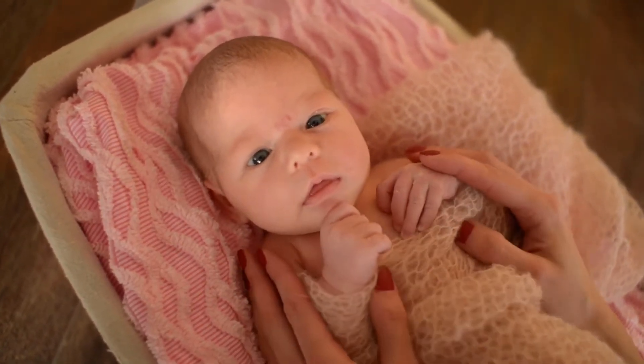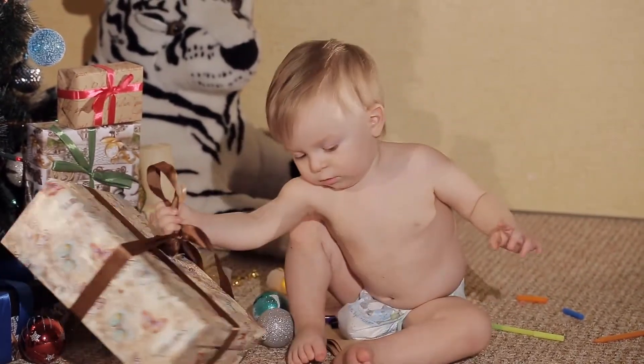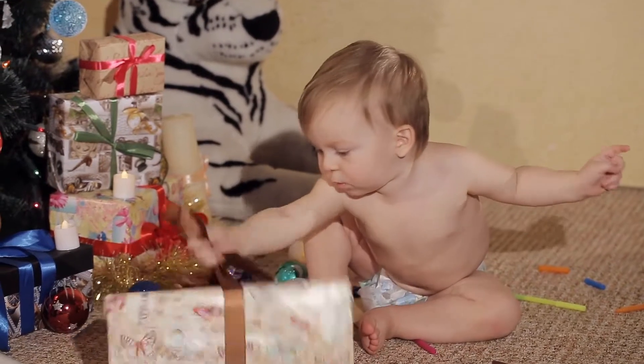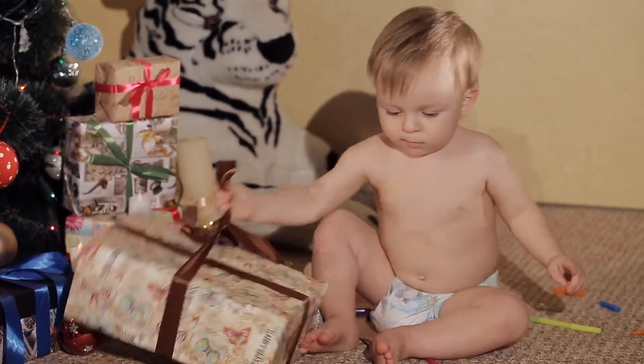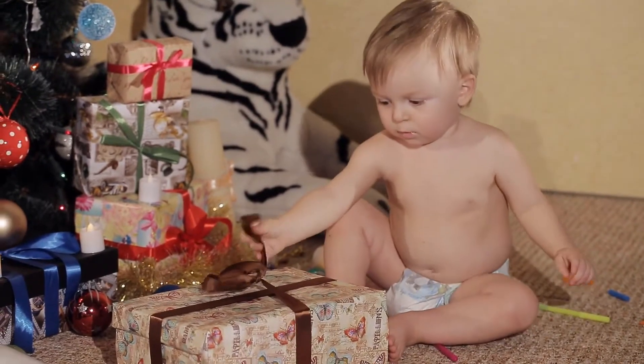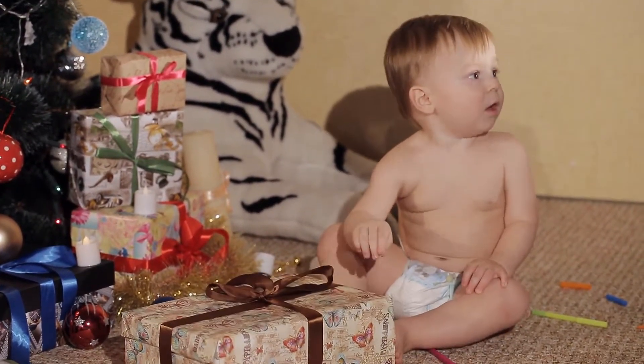Interested in how to care for your Baltic amber necklace, or how to identify real Baltic amber teething necklaces from imitations? Just check out the user manual. Kindly note: this is not an amber teething toy or amber teething ring — the baby cannot put it into their mouth.